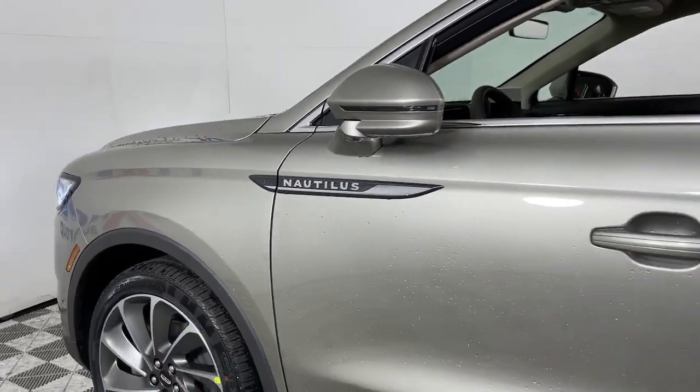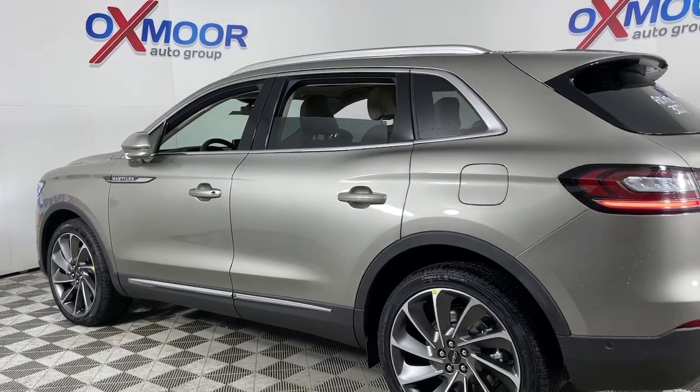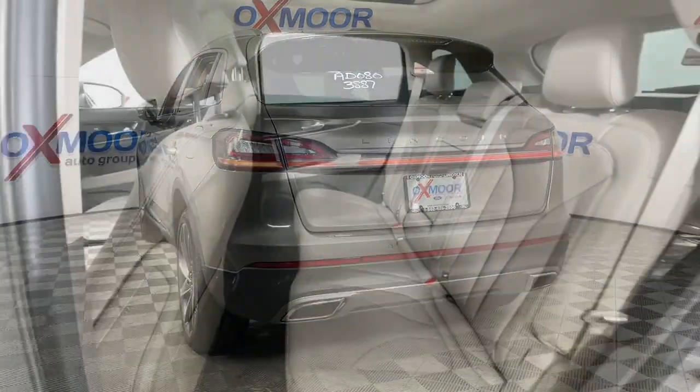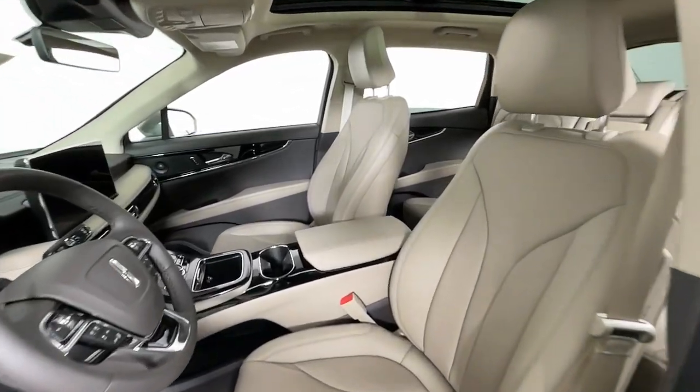Get a feel for the 2023 Lincoln Nautilus. Transcend the ordinary. Get behind the wheel of this distinctive Nautilus and experience the comfort of a luxury sedan coupled with the versatility of an SUV, all wrapped up in high-end style.